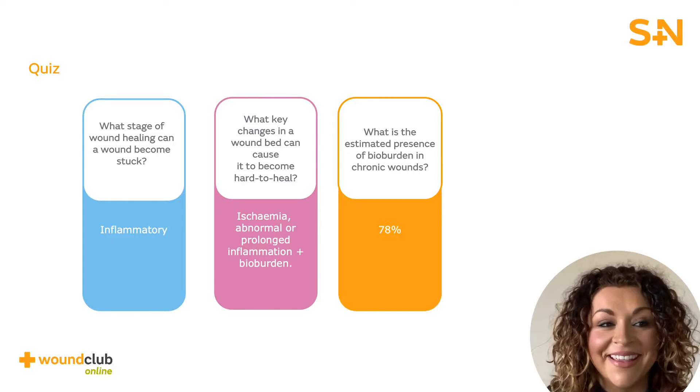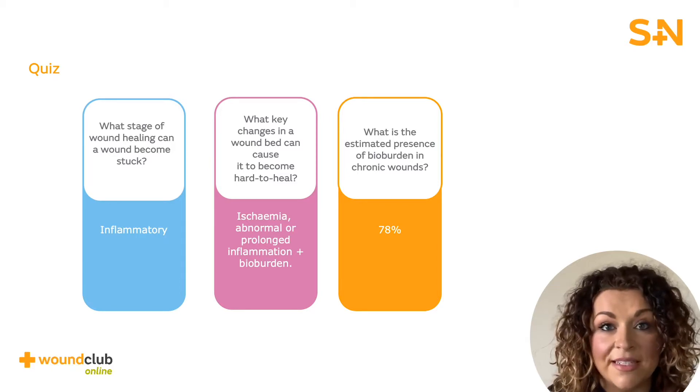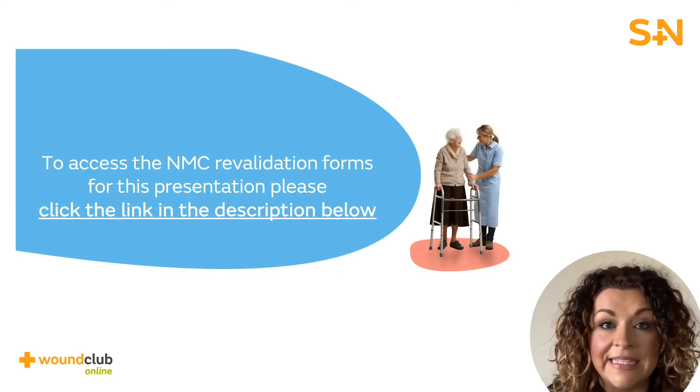Well done. You're now at the end of the module. Take the time to reflect on how you will take some of what you've learned and apply it to your daily practice. If you are on the NMC register, then please click the link shown to access a copy of the revalidation form. The form is in two parts, with a front sheet where you fill in your details and a back sheet which allows for deeper reflection. Adding to this reflection will mean that you're able to claim extra CPD minutes.